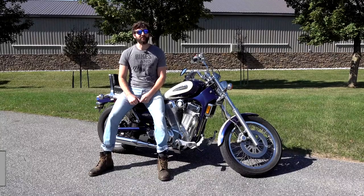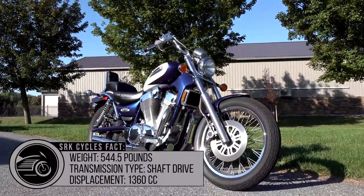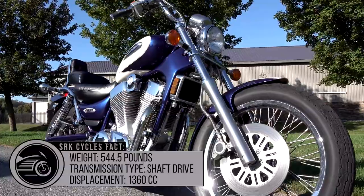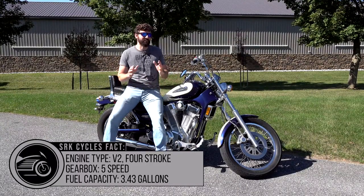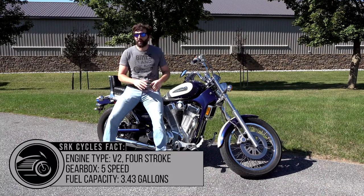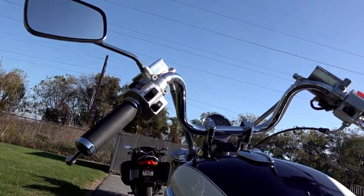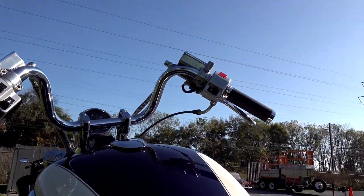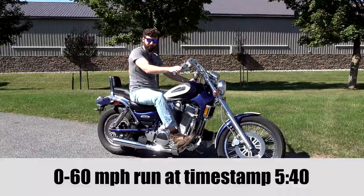What's up guys, I'm Sean from SRK Cycles. The Suzuki Intruder 1400 is the king of the 90s bikes, and this is one of the cleanest, nicest specimens I've ever seen. I saw it at an auction and I had to buy it no matter what it costs. With its buckhorn handlebars and super cushy, couch-like seat, these things are incredibly comfortable.